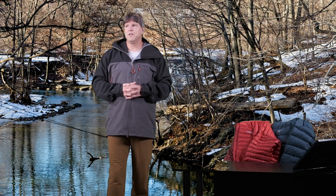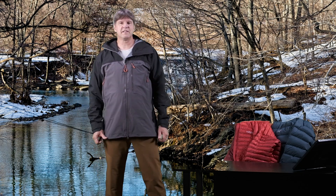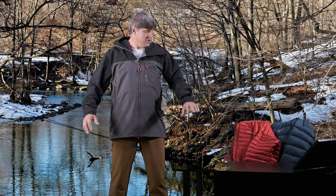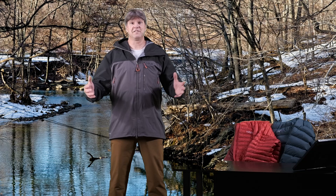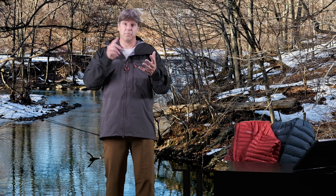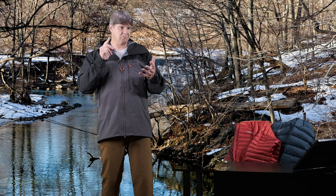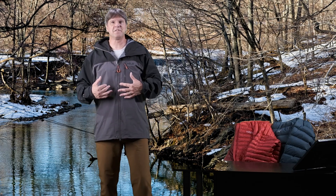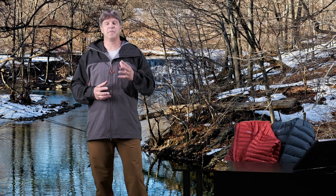Today we are doing a video on the Rab Latoq Mountain Gore-Tex Pro hard shell. This thing is serious. This is an awesome hard shell. If you're looking for a hard shell that's going to be durable, breathable, and protect you from hail, sleet, rain, snow, wind — you name it — this is going to do it. This is an awesome hard shell from Rab.